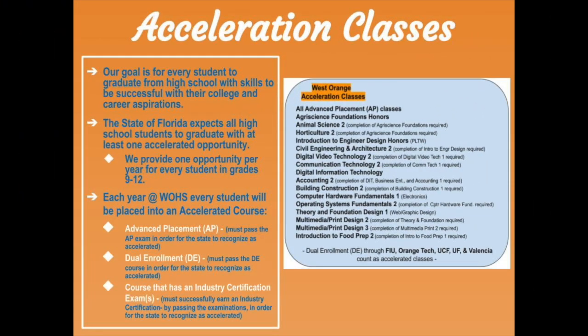The state of Florida expects all high school students to graduate with at least one accelerated opportunity. We want all students to not only graduate but also graduate with skills to be successful in their future aspirations. All students at West Orange will be placed into an accelerated course and will have the opportunity to choose from the courses listed here. Accelerated courses include AP classes, dual enrollment courses taken through FIU, Orange Tech, UCF, UF, and Valencia, and courses that have an industry certification exam.